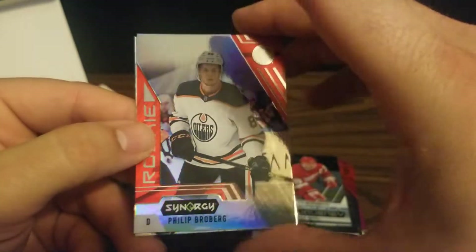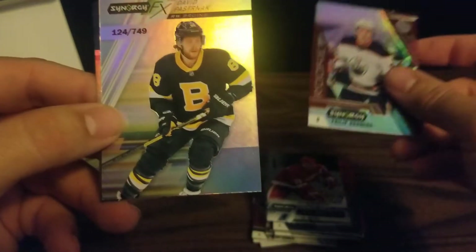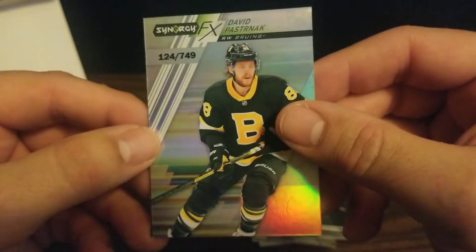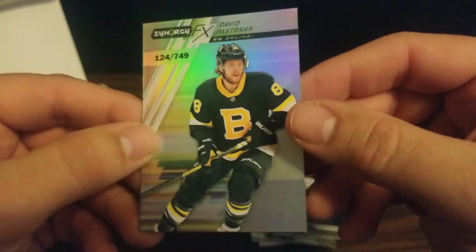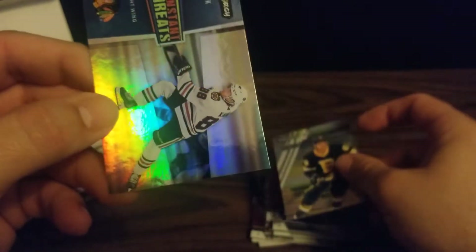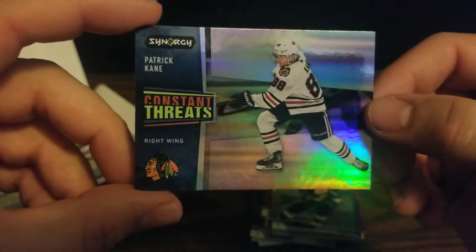Next pack: we've got another rookie, Phillip Broberg, defenseman for the Oilers. And we've got a Synergy FX card of David Pastrnak for the Bruins, numbered 124 out of 749. And we've got a Constant Threats of Patrick Kane for the Blackhawks.